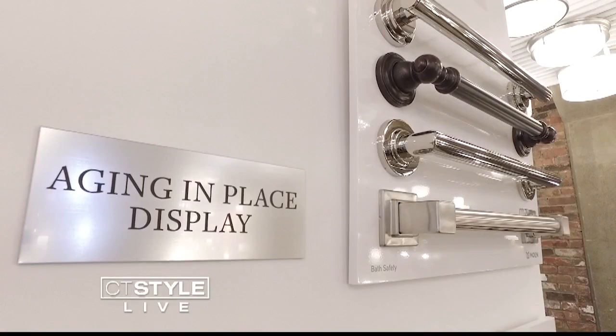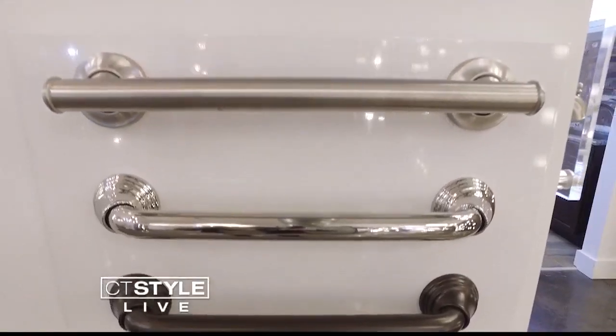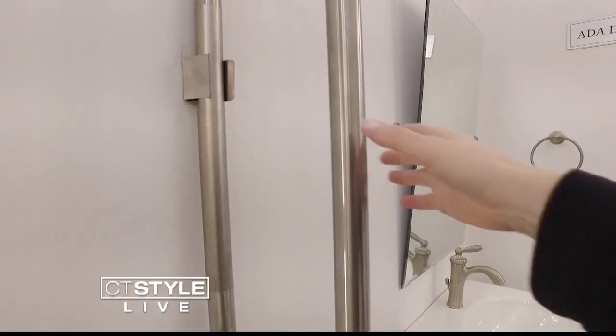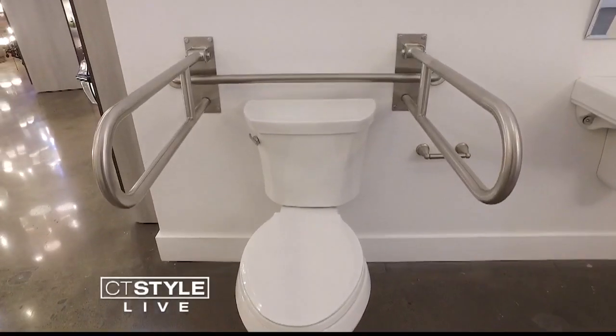If you're planning on aging in place, Bender has options to make your bathroom safer, like stylish grab bars that are so beautiful they'll keep your design cohesive throughout your whole home. Bender also offers safety bars for the toilet — grab bars on display that can be lifted and held in place, they won't fall down, or they can be placed down, and there's not much resistance so anybody can do this on their own.